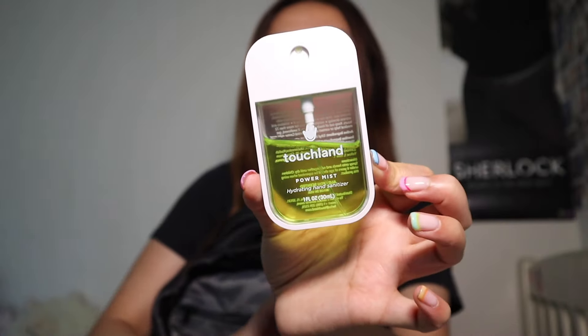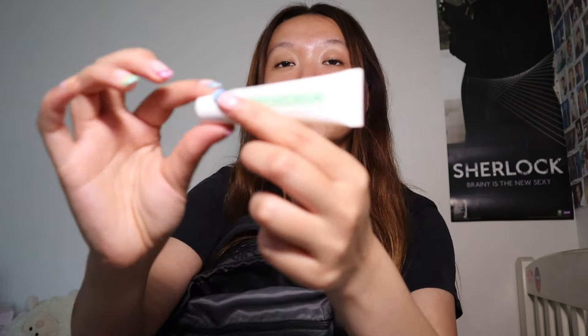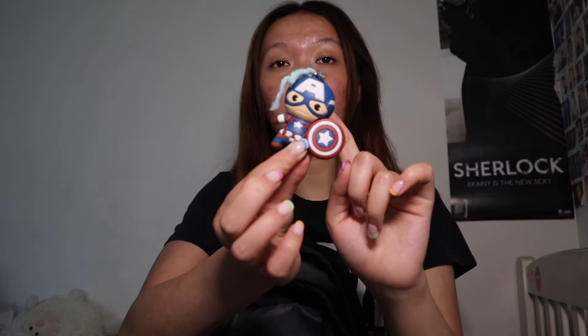In the smaller pocket there are netted areas. In one I have Touchland hand sanitizer — bougie hand sanitizer that I actually use a lot. I also have Mario Badescu lip balm, mint flavored. My lips get really chapped at school so I always have it on me. In this compartment I also have a Captain America piece that used to live on the outside of my backpack but fell off, and another flash drive for loading things from my personal computer to the studio.